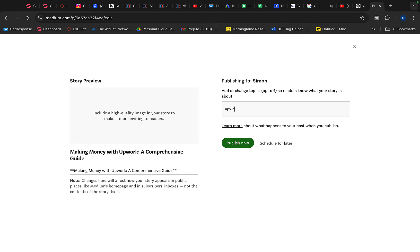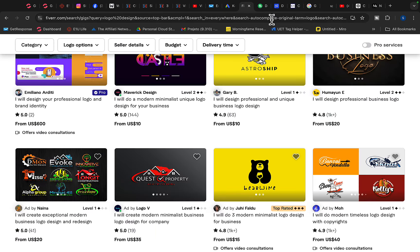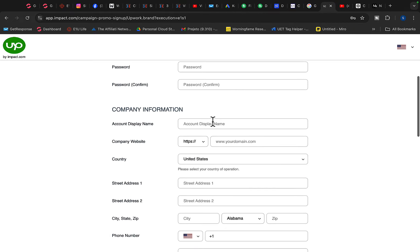Add different tags such as Upwork, Upwork tips, Upwork freelancing, make money on Upwork, make money online, and make money with Upwork. People will see your article, read it, click on it, and many will sign up through your affiliate link. When they purchase any service or do business, you will get paid.